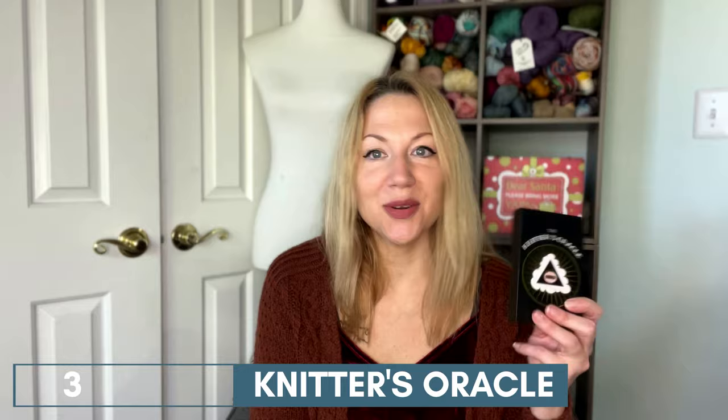Number three on my list is the Knitter's Oracle. You don't have to be into tarot for this — I am not. I find it interesting and entertaining, but it is not something I am fully invested in or believe in. But as a conversation starter and entertainment, the Knitter's Oracle — which is a knitting-themed tarot deck from Wild Hunt Designs — is just a really fun, creative, maybe a little bit silly gift for the knitter on your list. And of course it's also pretty small, so it makes a good stocking stuffer.